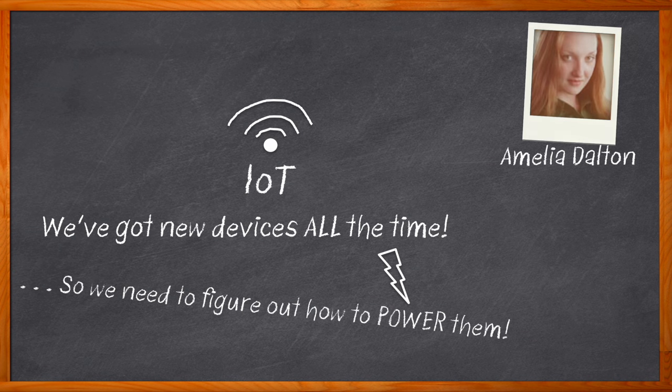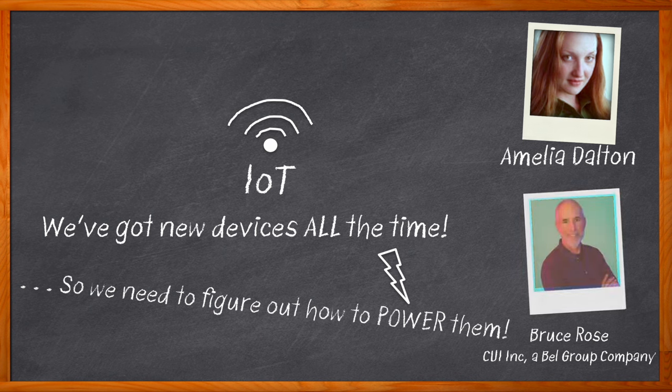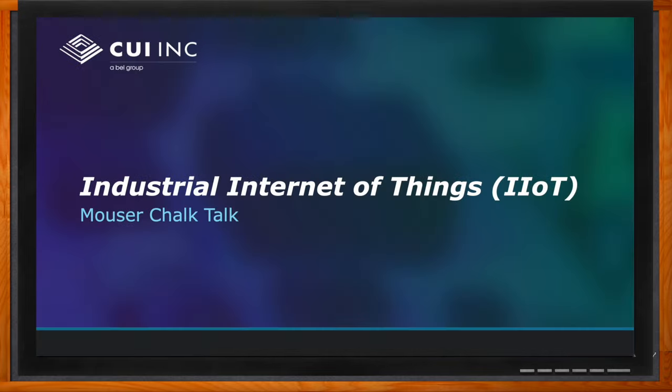Hi, I'm Amelia Dalton, host of Chalk Talk. In this episode, Bruce Rose from CUI Incorporated and I explore power supply design concerns associated with IoT applications. We investigate the roles that thermal conduction and convection play in these power supplies, and the benefits that CUI Incorporated power supplies bring to these kinds of designs. Click that link to find even more information about this topic from CUI Incorporated.